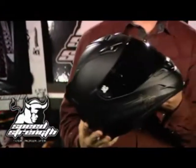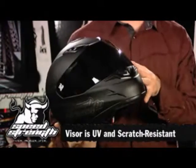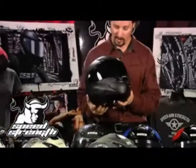The SS1000 helmet features an optically correct, fog-free, UV resistant and scratch resistant visor. You're going to get great vision through it, and it's going to last for a long time. We've got some great graphics in this helmet.